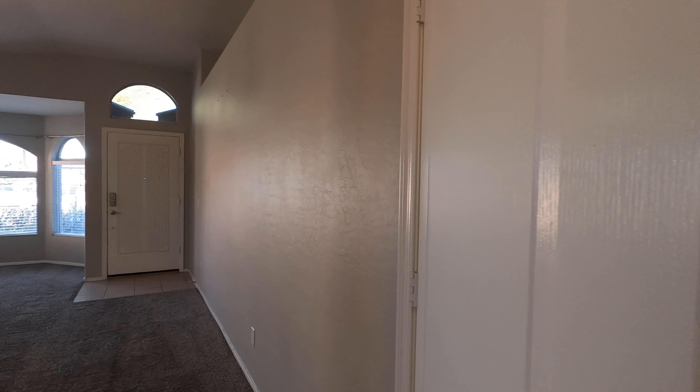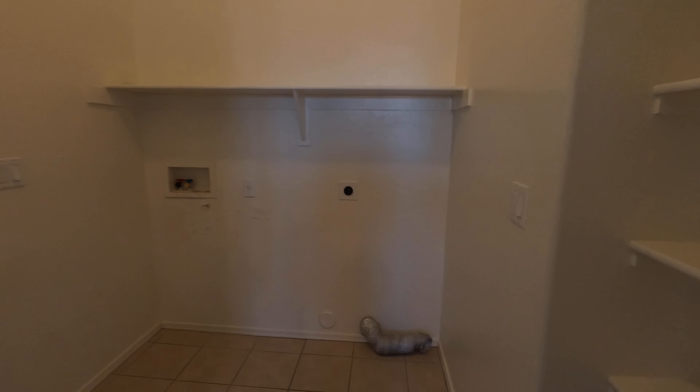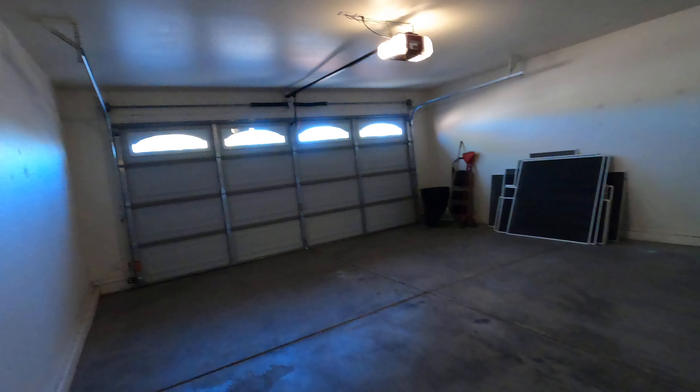So you have your water heater right before you hit the kitchen, and you have your laundry room. And then the garage.